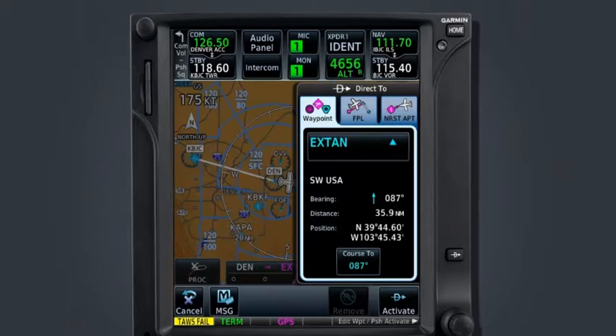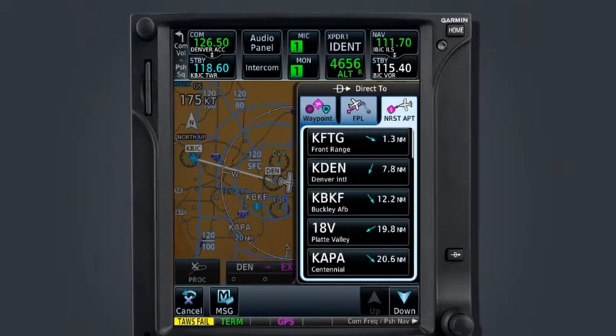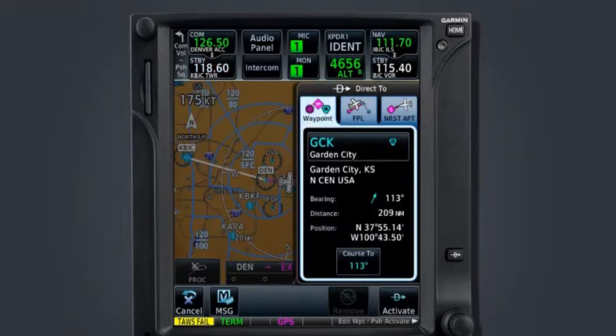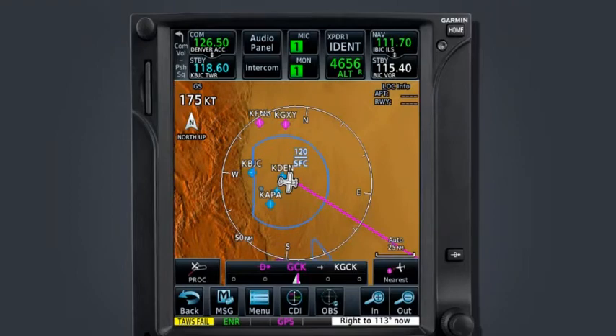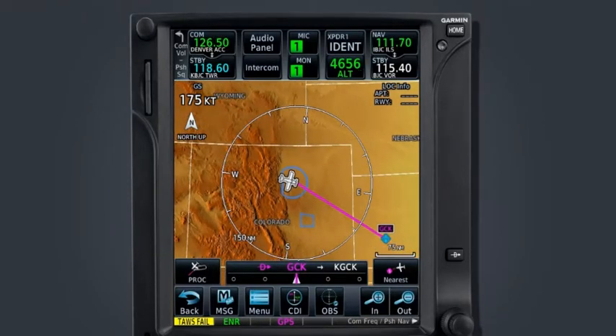We can manually enter the waypoint identifier, select from a list of waypoints in our active flight plan, or search from a list of the 25 nearest airports within a 200 nautical mile radius. Once we have the desired waypoint displayed on the screen, select the activate key in the bottom right corner, but only when we are ready and cleared to proceed. As soon as the activate key has been selected, the GTN will begin navigation to that waypoint.